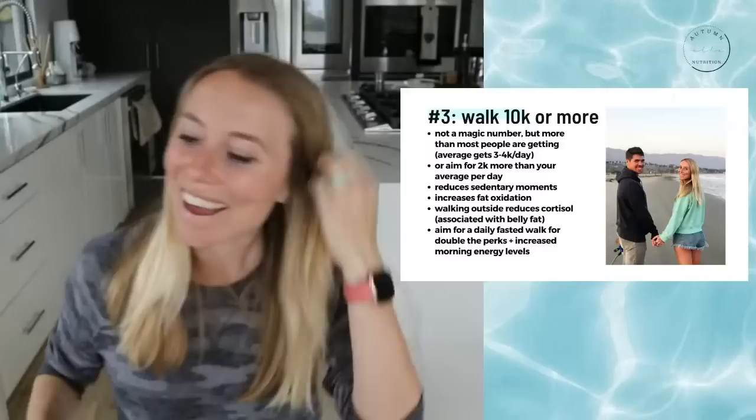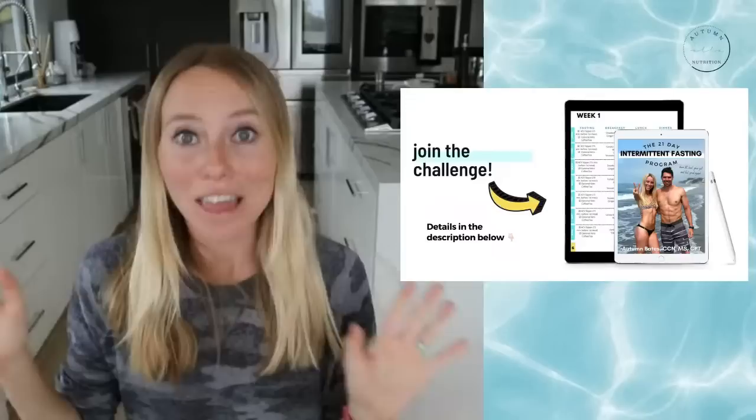That concludes the three ways to help boost your intermittent fasting results during the next three weeks. If you guys want to join the three-week spring intermittent fasting challenge — I believe today is actually day one of spring — we all start today. It's a really amazing, informative, fantastic challenge to join because the community is so supportive.